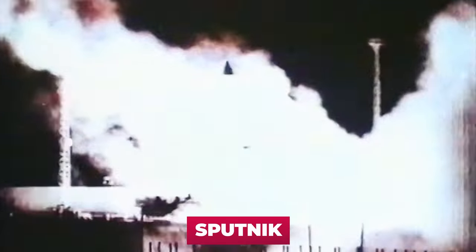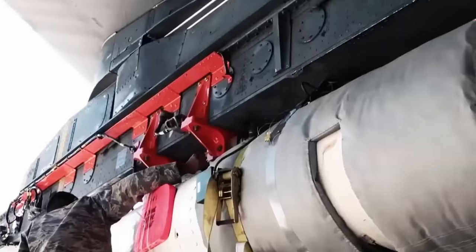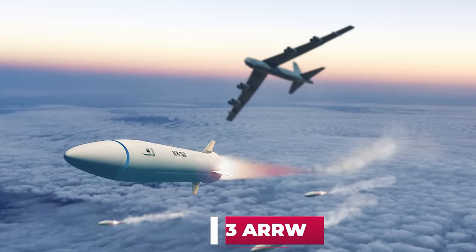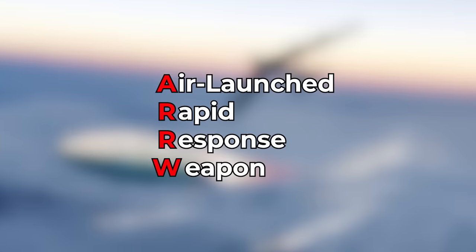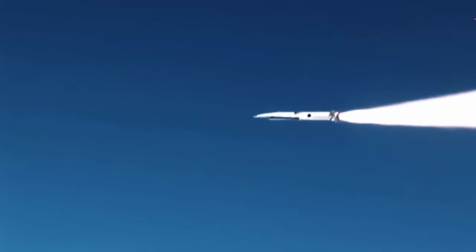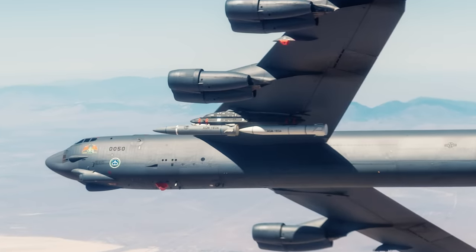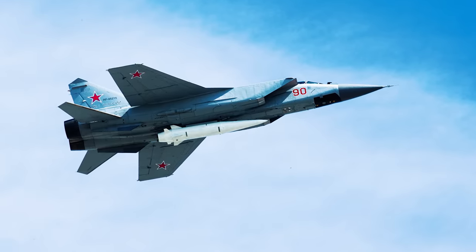Now directly about the hypersonic weapon the US successfully tested on December 9th. This is the AGM-183 ARRW — the acronym stands for Air-Launched Rapid Response Weapon. It is stated that the missile flew 1,600 kilometers reaching a speed of Mach 5, or more than 3,800 miles per hour. Based on this, the AGM-183 ARRW is conceptually similar to the Russian Kinzhal, which is also airborne.